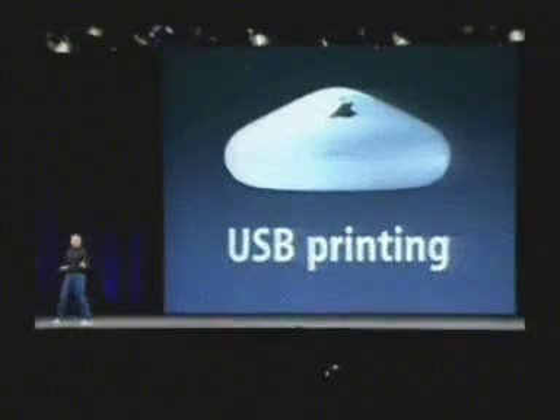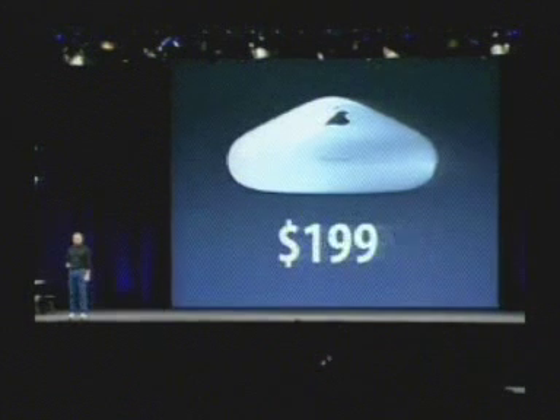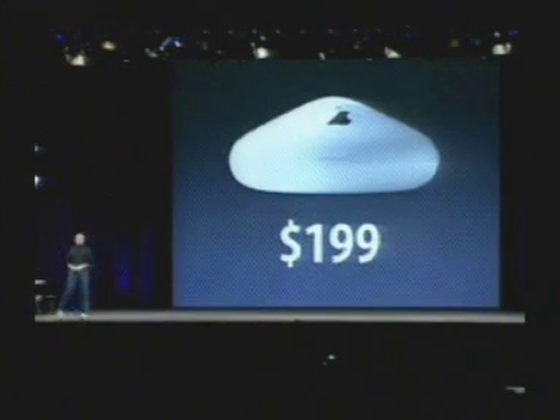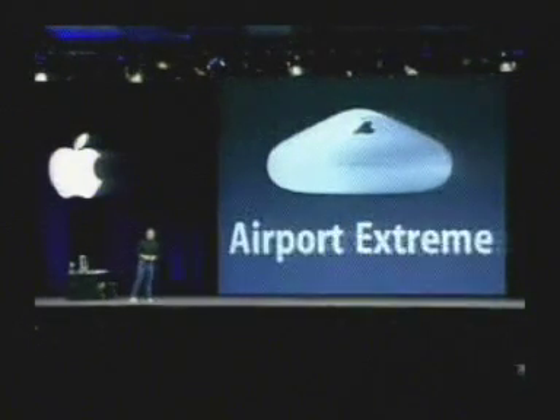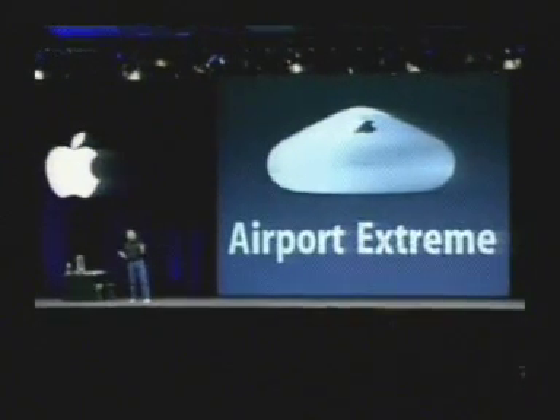The Airport Extreme base station will sell for $199. Along with Bluetooth, that makes the 17-inch PowerBook the most wirelessly capable notebook in the industry.